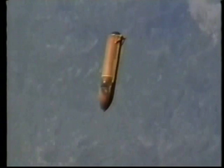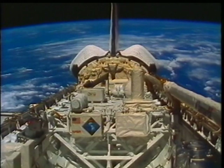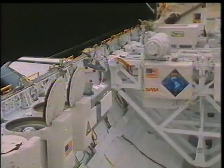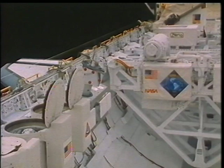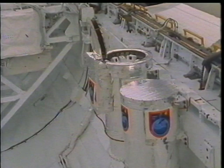Now you get a shot of our payload bay. It looked pretty full when we looked out the window and opened the doors. USMP in the front, OAST in the back, and the EDO cryo pallet in the very aft end of the orbiter. The limited duration candidate materials exposure experiment on the left, and the dexterous end effector behind it. You can see USMP again on the right, and then the SSBUV — the Shuttle Solar Backscatter Ultraviolet Experiment — on the right.